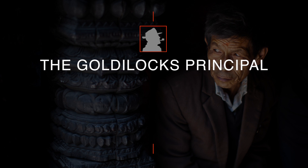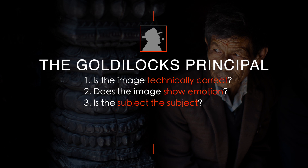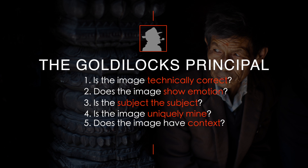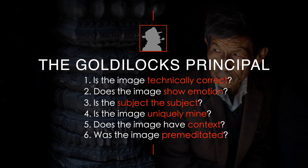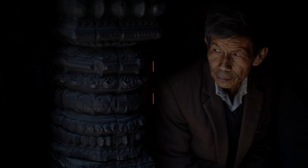Take these six questions to heart and ask yourself when you look through your portfolio: Is the image technically correct? Does the image show emotion? Is the subject the subject of the photograph? Is the image uniquely mine? Does the image have context? Was the image premeditated? If you ask yourself these six questions, you can really up your game on your portfolio, be a ruthless editor, and be right there with Goldilocks.